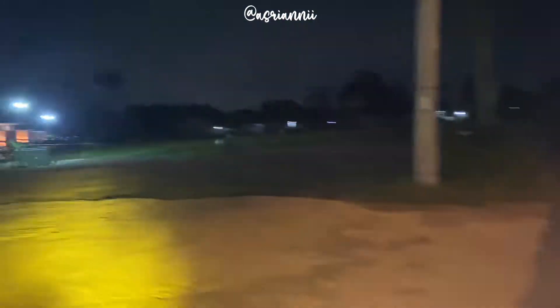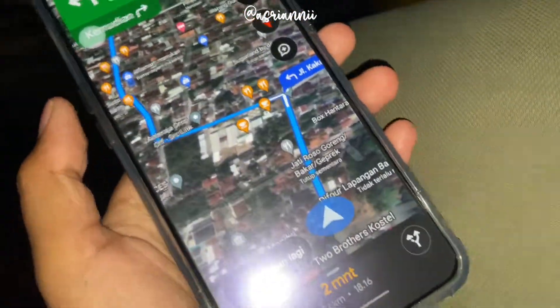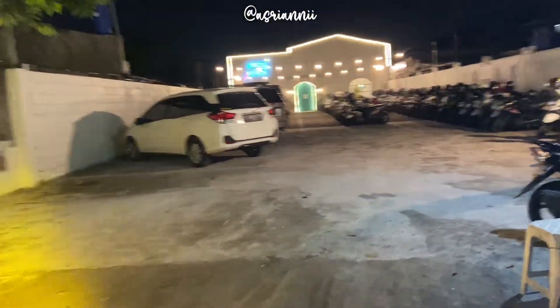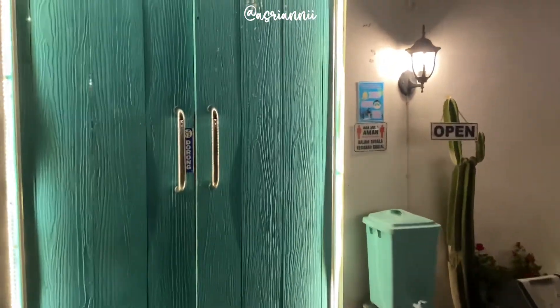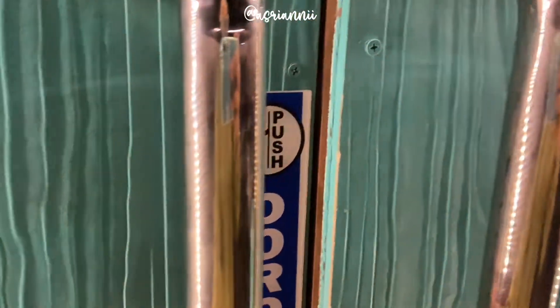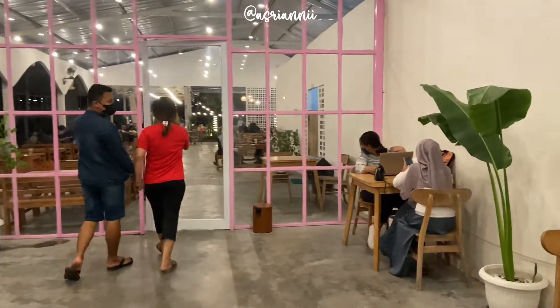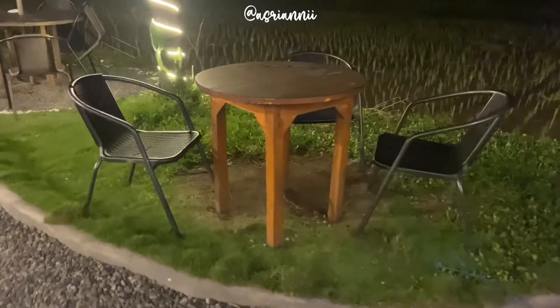Kita janjiin disini guys, nama tempatnya Bawah Langit. Tapi ternyata pas kita sampai sini rame banget, dan kata petugas parkirnya lagi penuh. Akhirnya kita cari alternatif tempat yang lokasinya gak terlalu jauh dari sini, cuma ngikuti Google Maps, perjalanan kurang lebih 10 menit. Ini kita udah sampai lokasinya, namanya Kopi Nuri. Disini juga rame banget, tapi alhamdulillah masih ada tempat kosong. Kita sampai sekitar jam setengah 7 malam dan dikasih tau kalau karyawannya lagi istirahat, open order lagi sekitar jam 7. Kita pilih duduk di outdoor, ada 3 kursi yang lagi kosong.